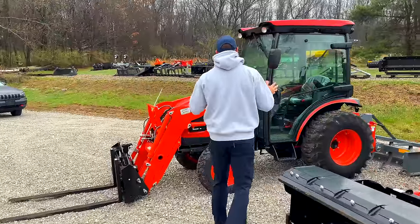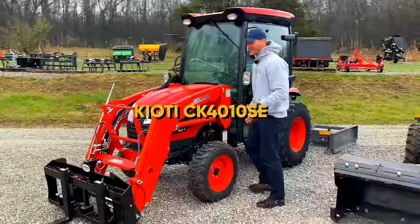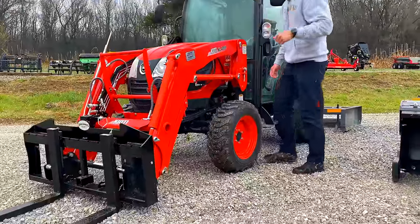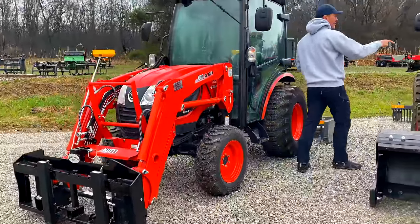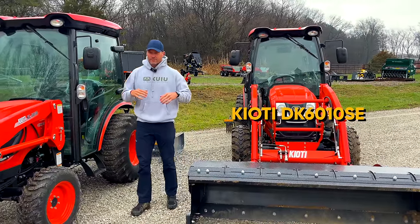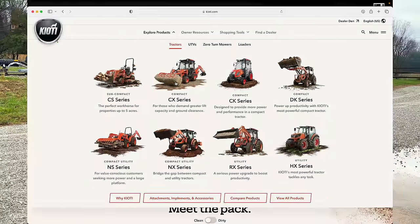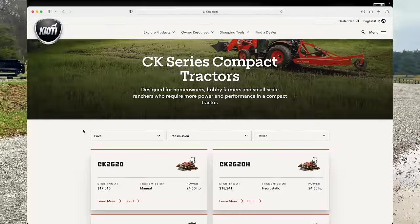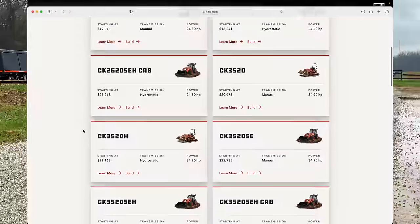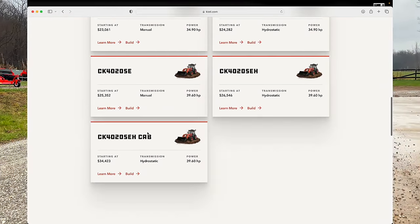A few more details on the CK: this is a Coyote CK4010SE, and this is a Coyote DK6010SE. As I generally do, I get the most horsepower within the series. The 40 horsepower offering is the most you can get within the CK. The DK6010's 60 represents roughly 60 horsepower nominal — technically around 57.7.